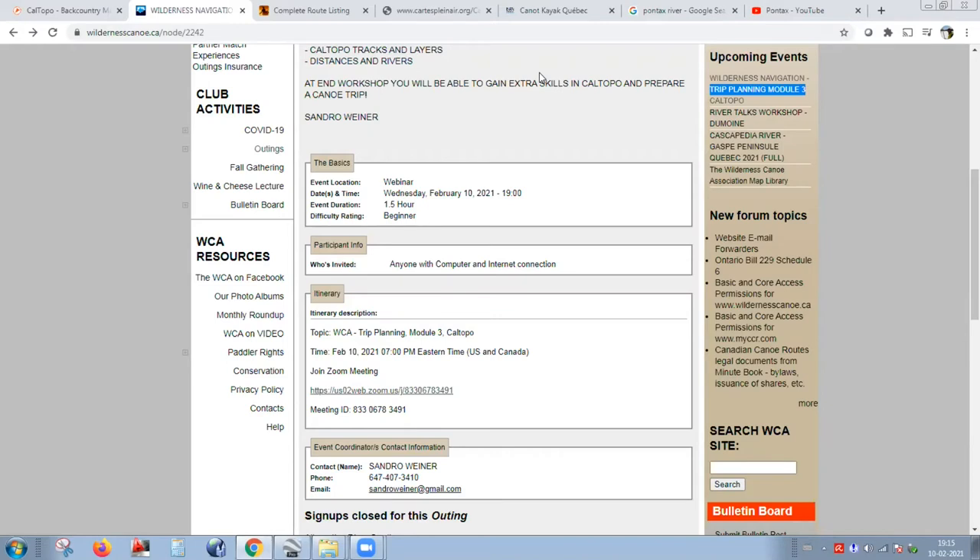The good thing when you have a CalTopo subscription — you pay a minimum, it's $20 a year. You get access to a link, and with that link you can use CalTopo maps inside Google Earth. That's a really cool feature.